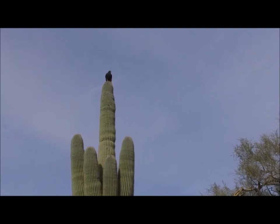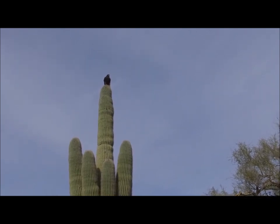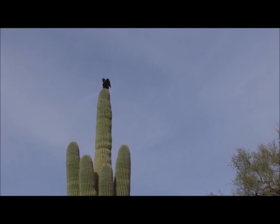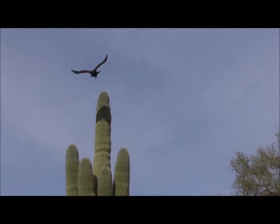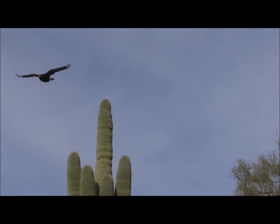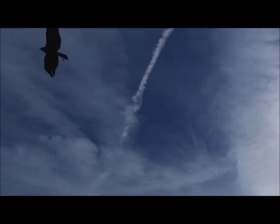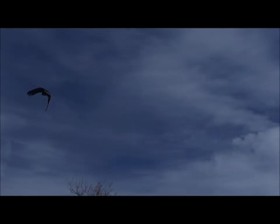One thing seems to be true across the board, and that is hawks do enjoy hunting from a vantage point. From the top of a cactus, a tree, a telephone pole, or a cliff, hawks can survey their hunting range without burning calories. Falconers can utilize this desire that hawks have to see around. Hawks can be trained to fly from tree to tree or pole to pole, and to follow the falconer.